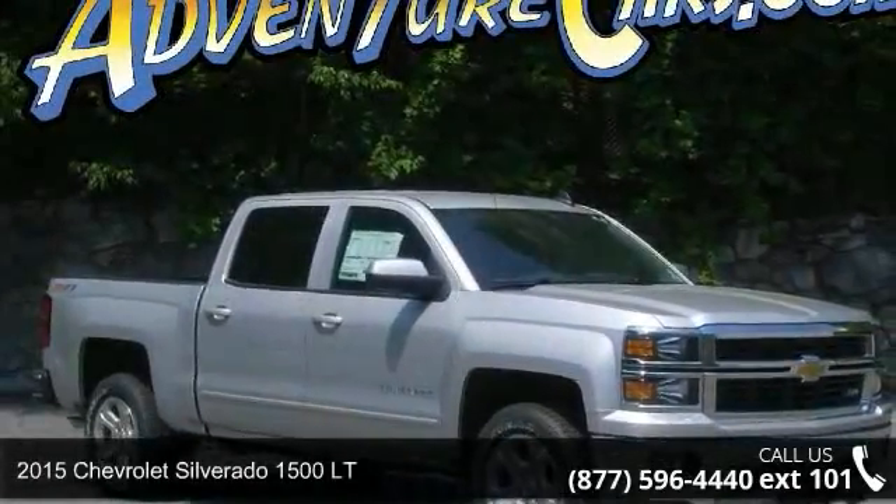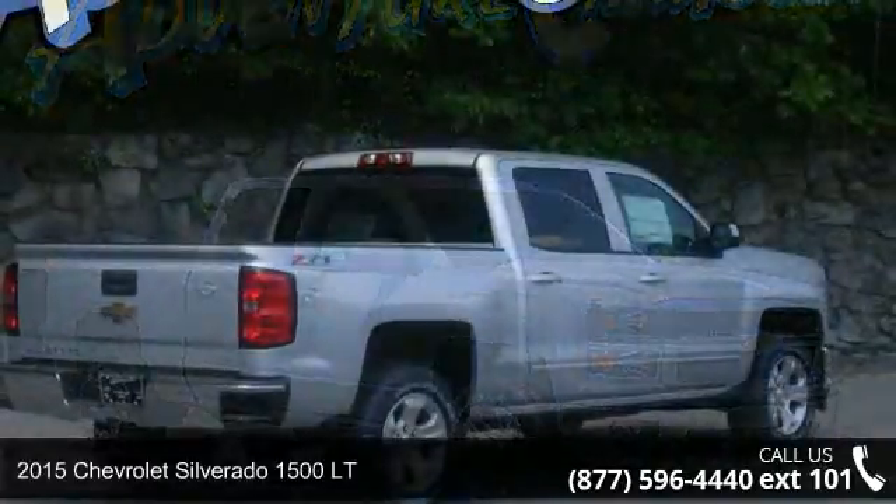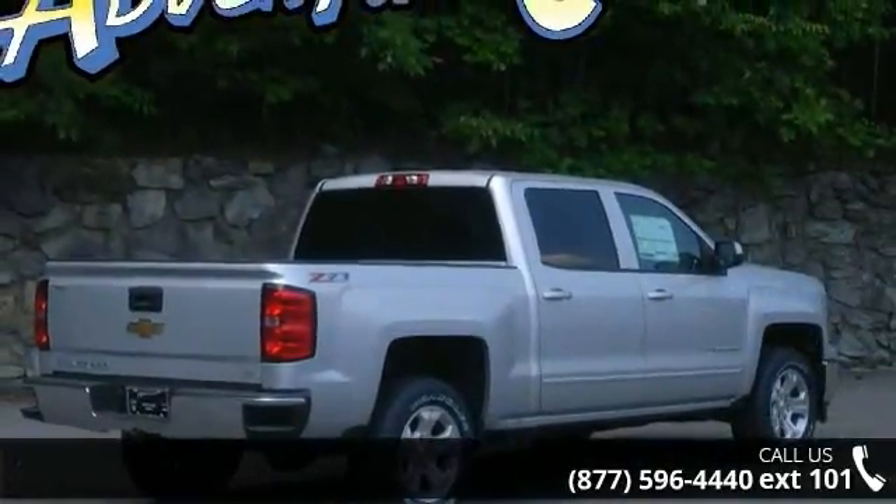Arrive in style with this 2015 Chevrolet Silverado 1500LT. If you are looking for an automobile with great features, look no further.